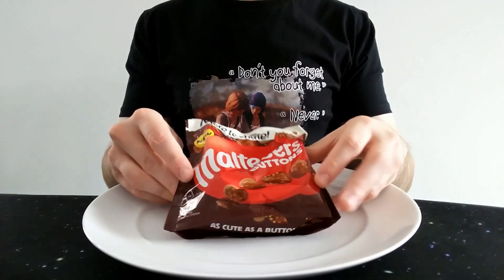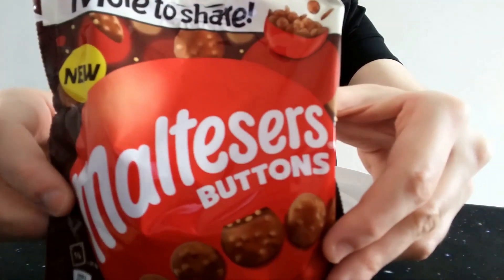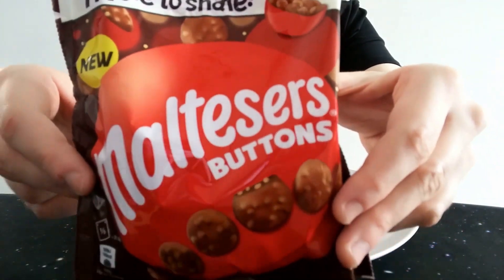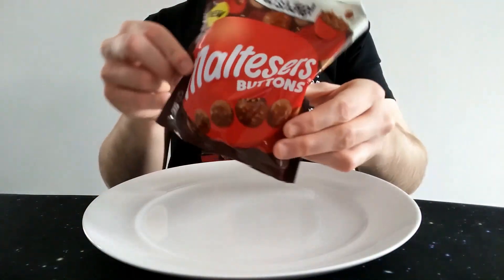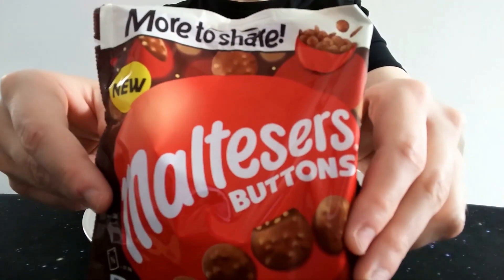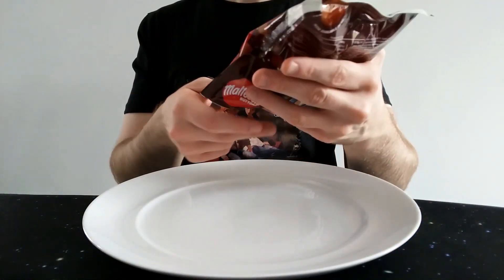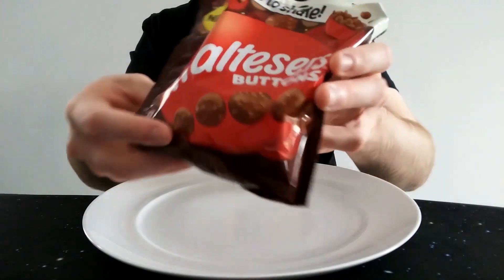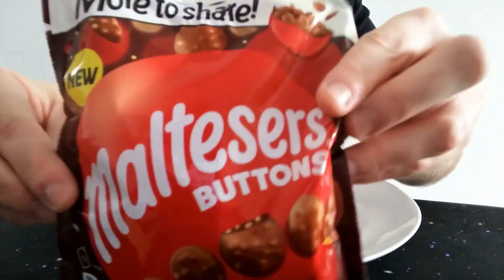Hello everyone, Chuck O'Roberto here for another video review — a special review this time. It's the new Maltesers Buttons, and they're very hard to get hold of, to be honest. They seem to be selling out very quickly. I managed to sneak into Tesco, and they only had a couple left on the shelf.